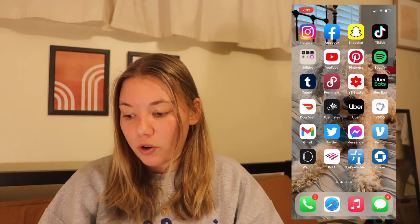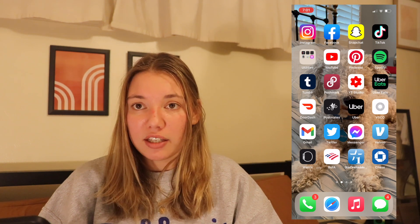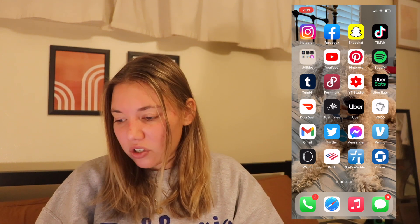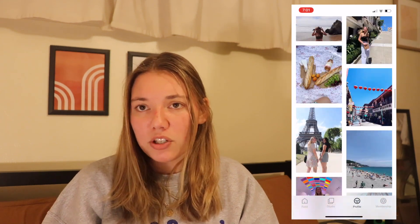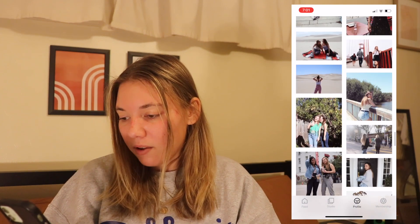Then I have Uber Eats just for ordering food, DoorDash as well, Postmates — got a lot of apps for that. And Uber for driving, which I have not had to call an Uber in forever. Then I have VSCO, which I can show you guys. This is just a quick little view of my VSCO — I mostly just use it for editing, but this is some of the pictures I've posted over the years on VSCO.